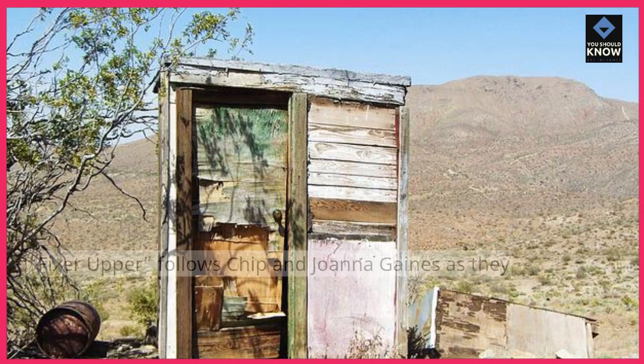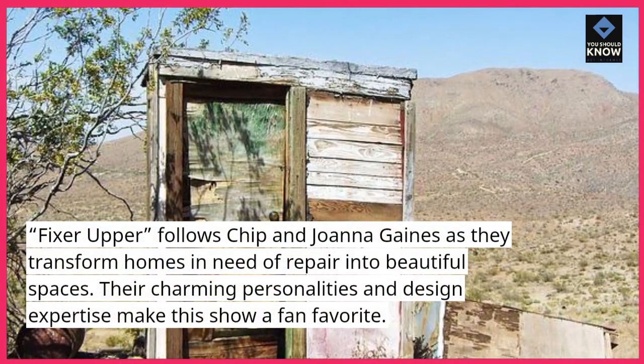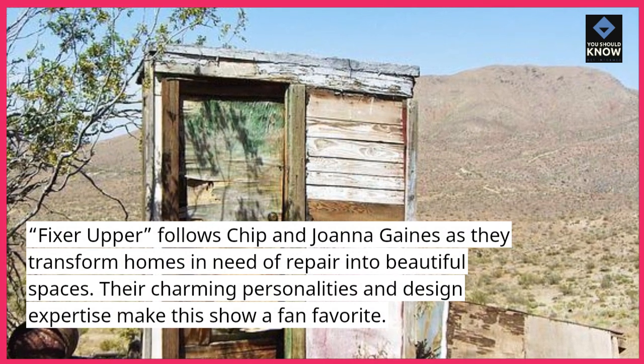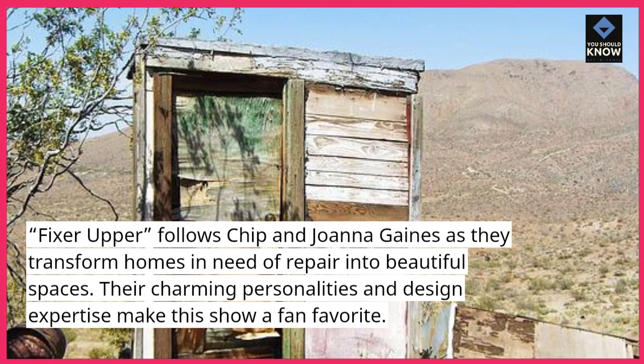Fixer Upper follows Chip and Joanna Gaines as they transform homes in need of repair into beautiful spaces. Their charming personalities and design expertise make this show a fan favorite.